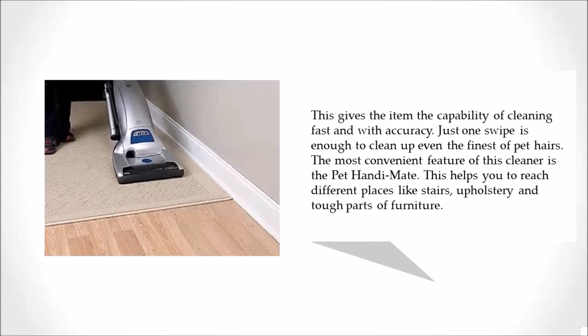The most convenient feature of this cleaner is the Pet Handy Mate. This helps you reach different places like stairs, upholstery, and tough parts of furniture.